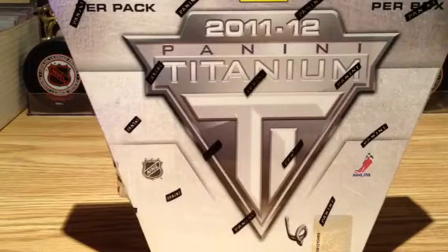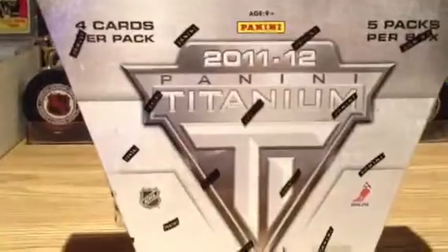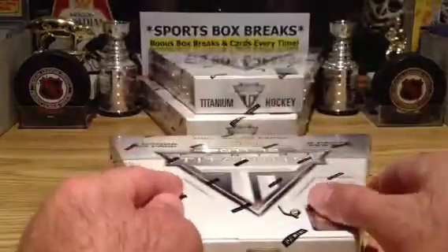Away we go to box number 6. We have to do the formalities here and show the last auction. Good luck, everybody. Let's see what we've got in store here for our last 3 boxes.